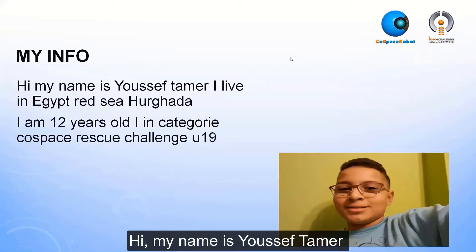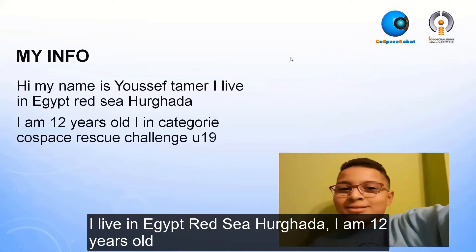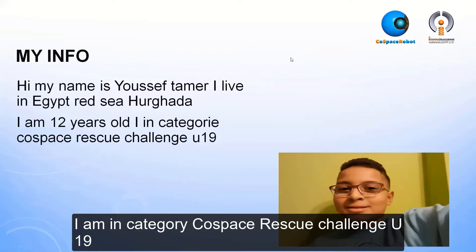Hi, my name is Yousef Tamer. I live in Egypt, Red Sea, Orgad. I am 12 years old. I am in Category Cold Space Rescue Challenge under 19.